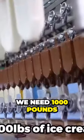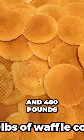To build our giant ice cream cone we need 1,000 pounds of ice cream, 300 pounds of chocolate, and 400 pounds of waffle cones.